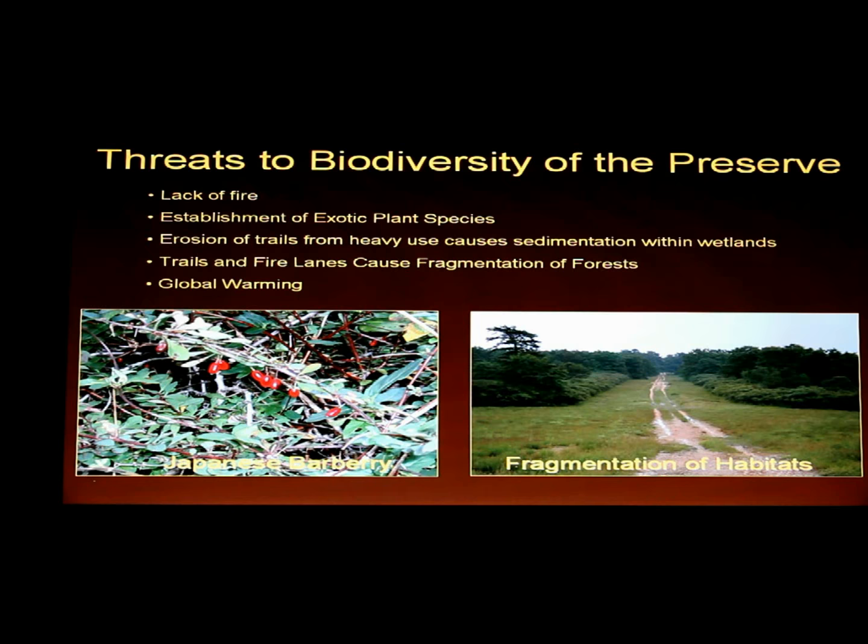Erosion from trails causes sedimentation, especially within the wetlands. When people — including horseback riders — don't stay on trails, they cause erosion and inadvertently step on plants. And then there's the global warming issue: sea level rise is going to push the saltwater wedge up the Kinequat River, changing the whole landscape. Instead of a freshwater wetland, you're going to have an estuary.